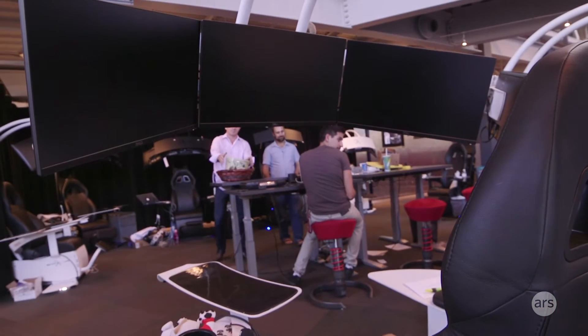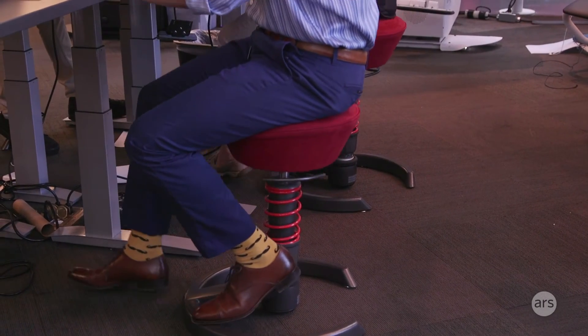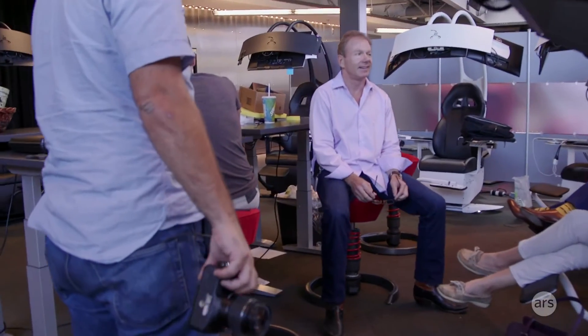We've got these bouncy chairs everybody loves, and desks that rise up and down. Bouncy chairs are the coolest thing for the person using them, but the most annoying thing for anybody else sitting nearby who has to watch.